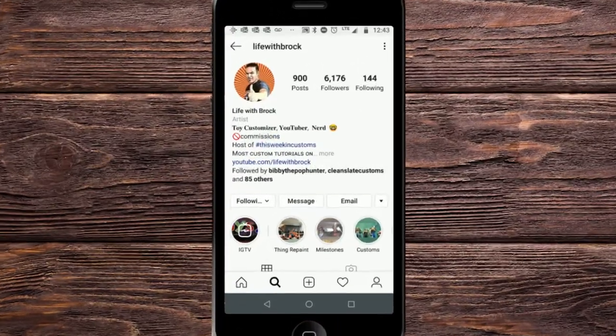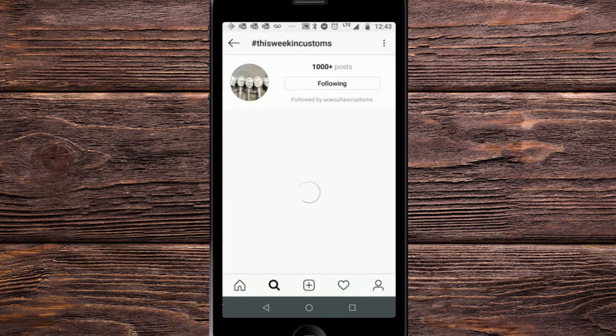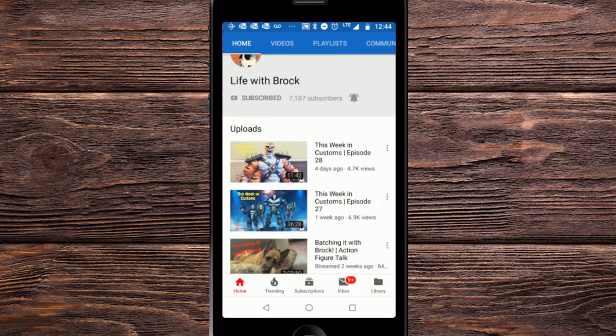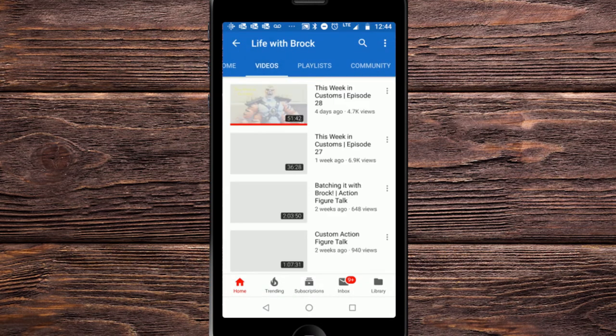Make sure you go check out Life with Brock's YouTube channel. He is the one who started This Week in Customs, which is what This Week in Dioramas is based off of. Every week he takes a look at all of the awesome custom action figures out there and showcases them on his channel.